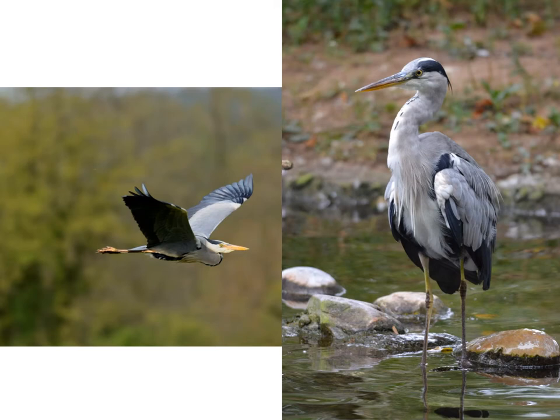I bet you all know what this is. Some people say stork, but we don't have storks in Britain. It's very similar though — it's a heron. And it's Britain's largest bird.